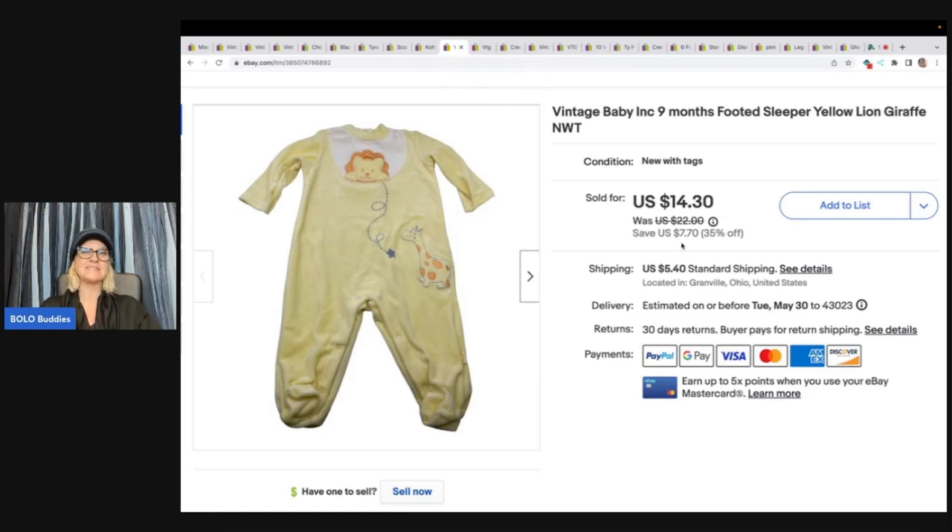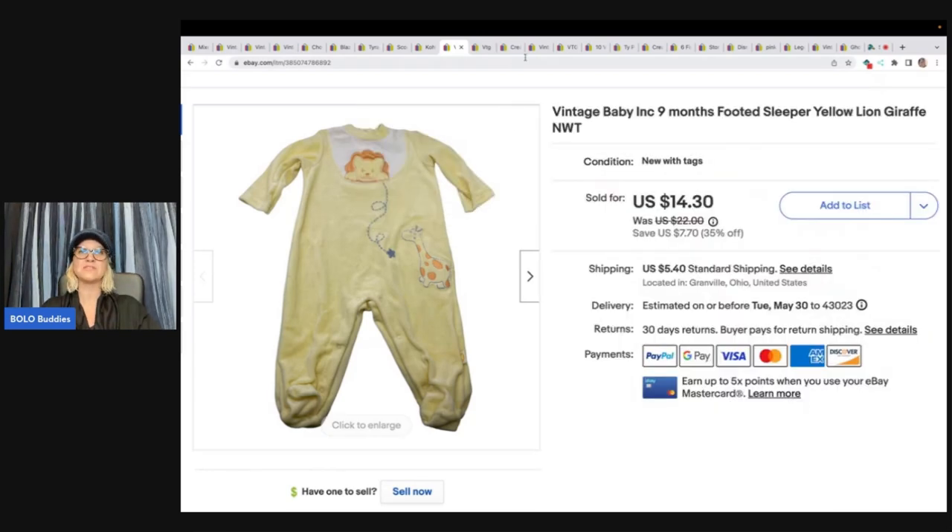The next item came from an estate sale — it's a vintage baby nine-months footed sleeper. It had the original tag, so I went ahead and picked it up. I probably had about a dollar in this and I sold it for a best offer of $12 plus shipping.